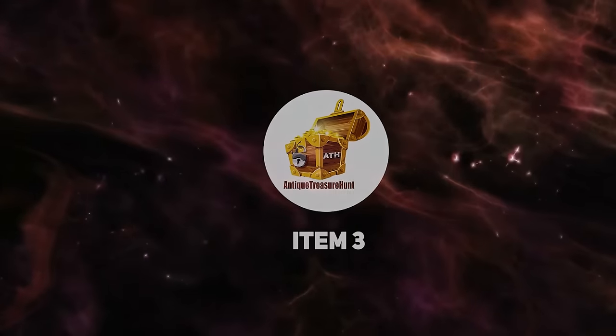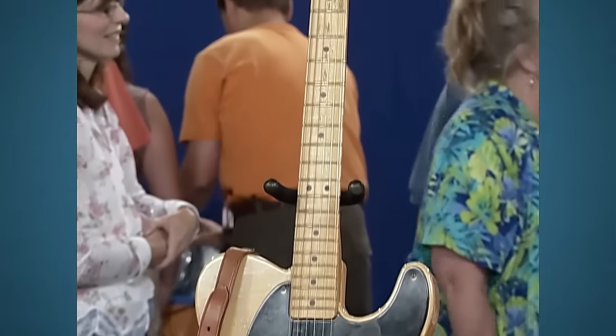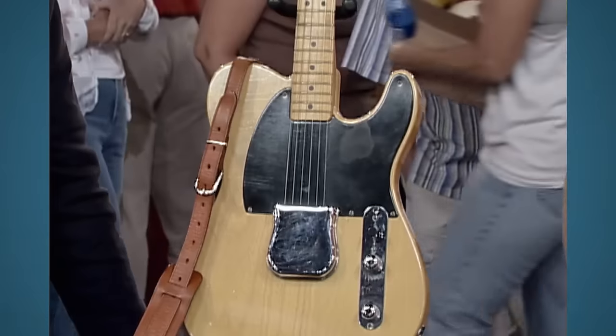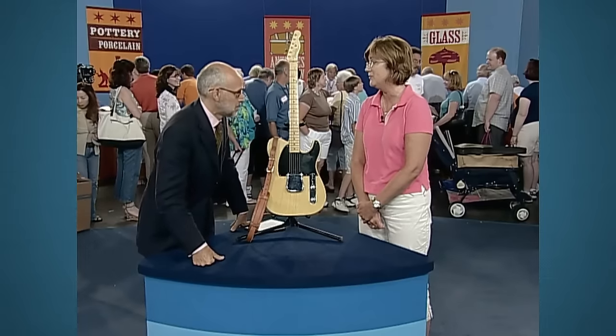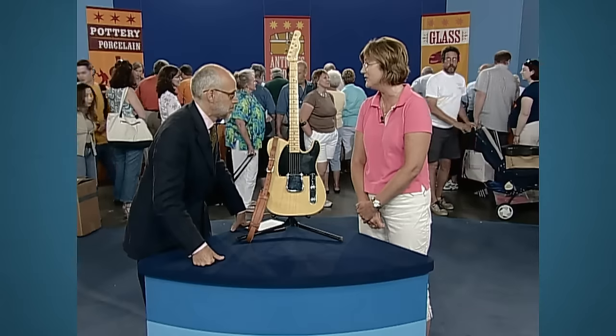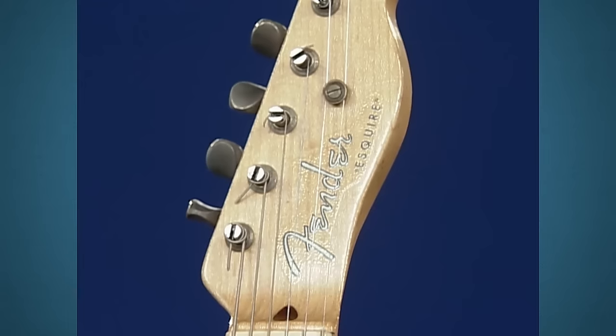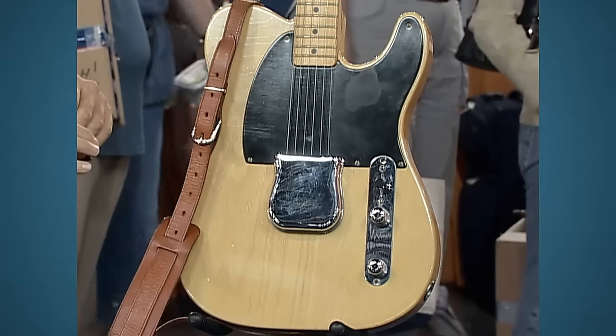The guest is amazed by the valuation. Next is this lovely guitar which brings back fond memories. It belonged to the guest's father-in-law, who was in a cowboy band in the 50s. Upon his passing he willed it to his son — her husband — and it has been in their family ever since. The guitar is a Fender Esquire and is quite a beautiful piece.